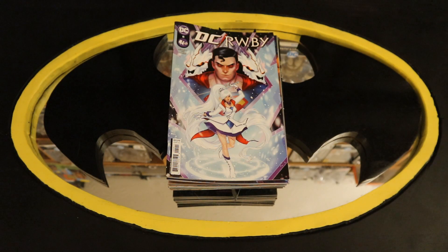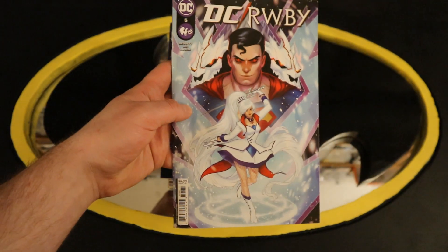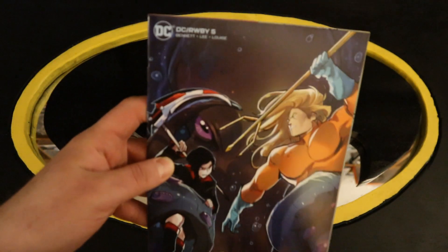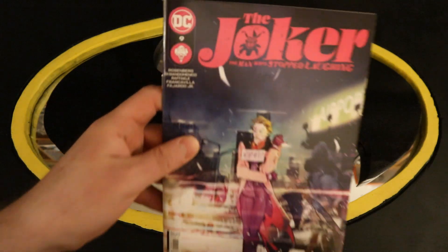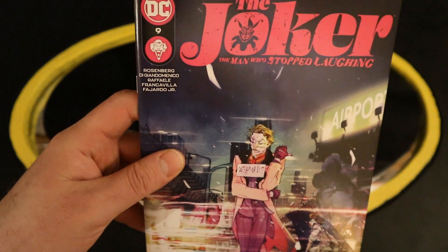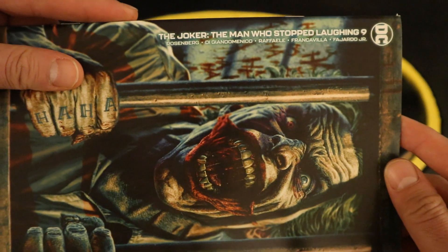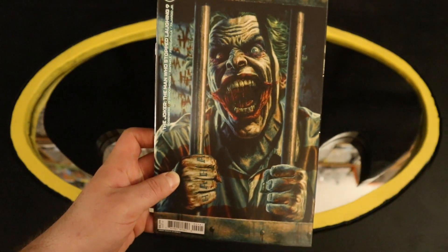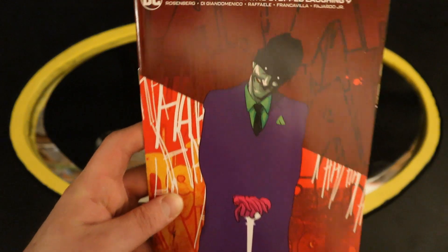Now for the second pile. Normally this would contain Justice League and related books, but there are really no Justice League books coming out right now. I'm sure with the dawn of the DC Universe they're going to start up again soon. The only Justice League related book is DC RWBY number 5, with a variant cover. Now on to The Joker: The Man Who Stopped Laughing number 9, with a variant cover — a sick cover, love it — and another variant cover.